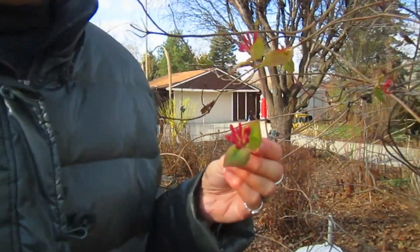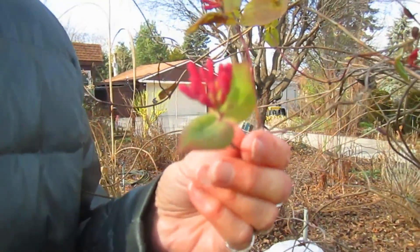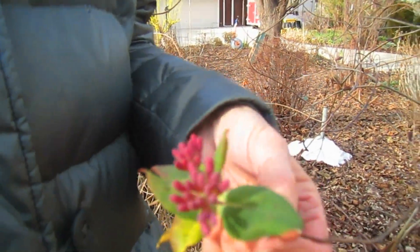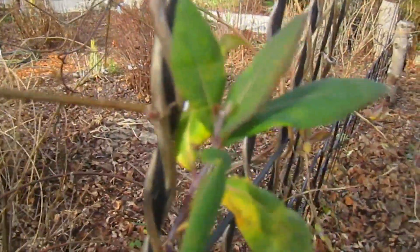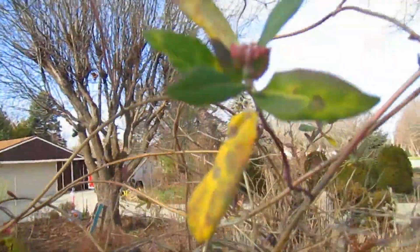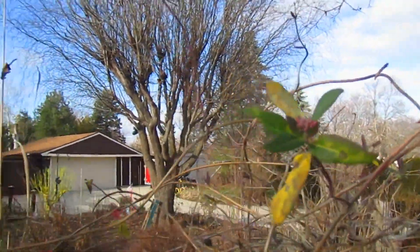Hi everybody, it's Lynn from WisconsinGarden.com. This is going to be a really short video, but we just wanted to show you what's happening on December 15th. We are still having blossoms on this honeysuckle vine. The other ones are not blossoming, but for whatever reason this one has decided it will.